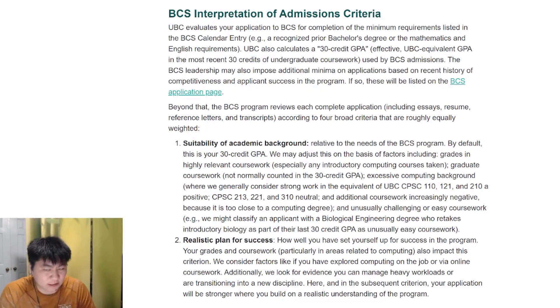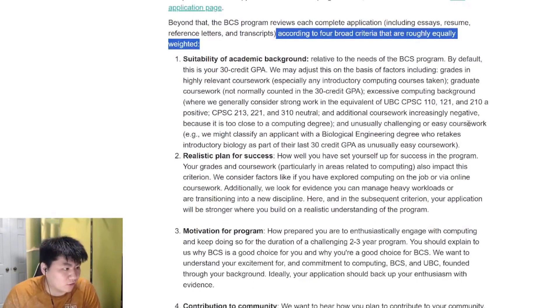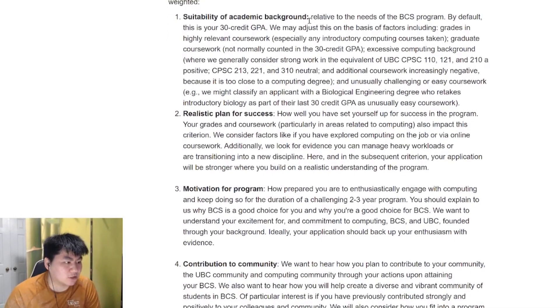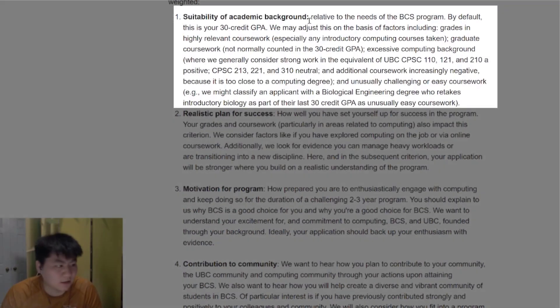Contribution to the BCS community is incredibly important. According to official guidance on the how-to-apply page, the BCS admissions criteria has four sections that are equally weighted and should be addressed in both your reference letter and statement of purpose. The first is suitability of academic background — your last 30-credit GPA, highly relevant coursework, etc. Making sure you don't have excessive computing background.